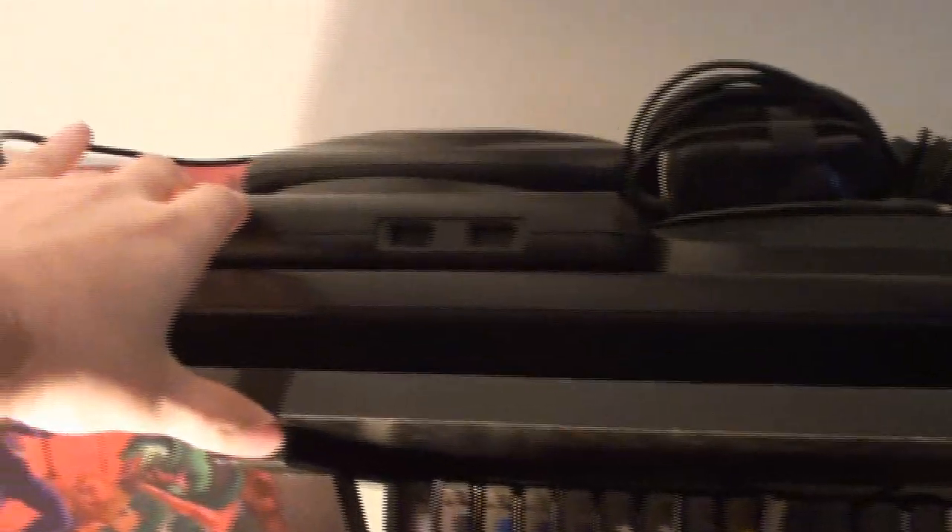Alright, but first let me get the tripod here. On the top shelf we have the Genesis — I got that for Christmas, I believe 1991, because it came with Sonic the Hedgehog.